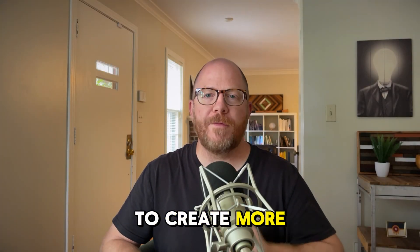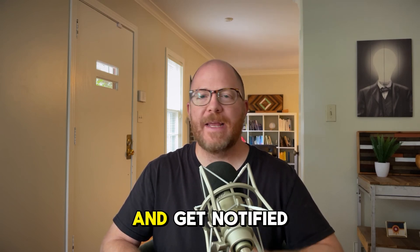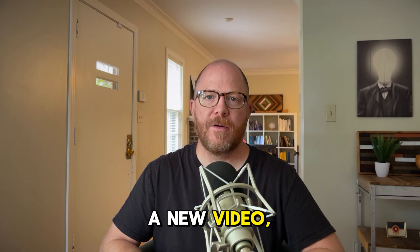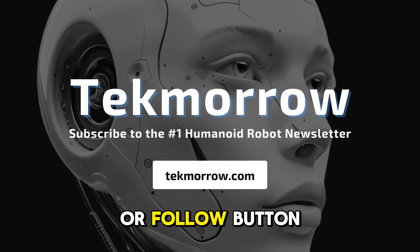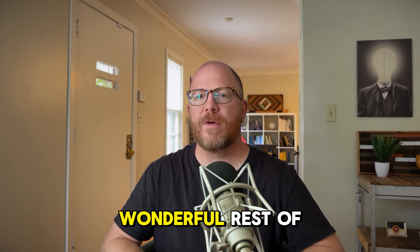I plan to create more videos on humanoid robots, so if you want to learn more about Apollo and get notified when I release a new video, hit that subscribe or follow button and click the link in the comments. Take care and have a wonderful rest of your day.